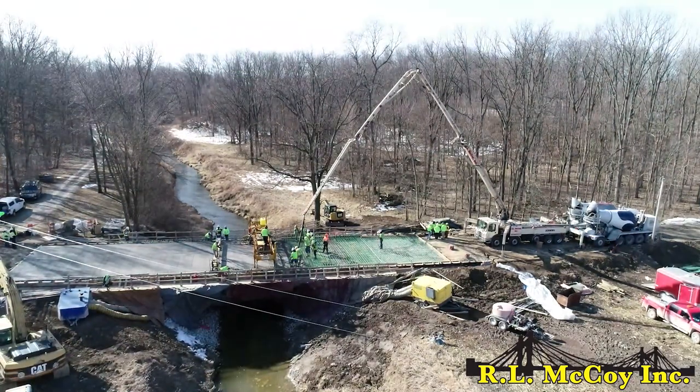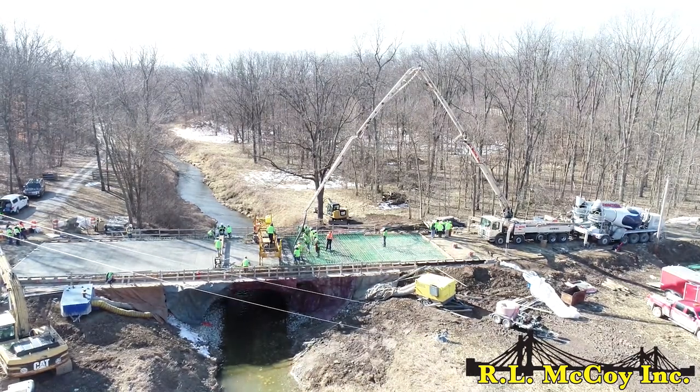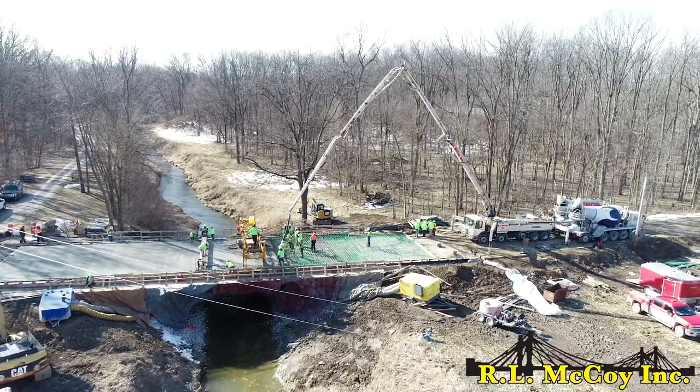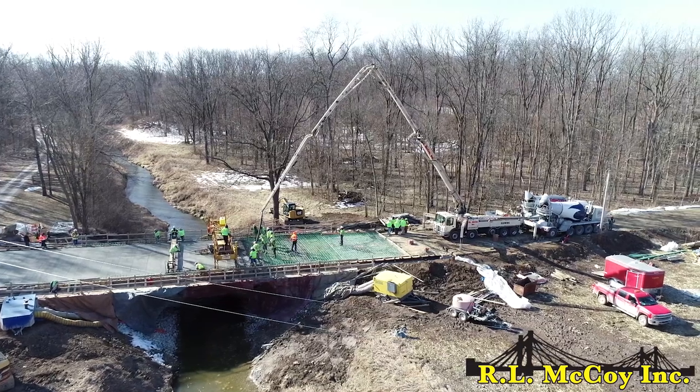Another person we have to thank — everybody knows this name — is Dr. Jason Weiss and his work with concrete in general. What a fantastic addition his research has been to understanding how to increase the longevity and service life of structures.